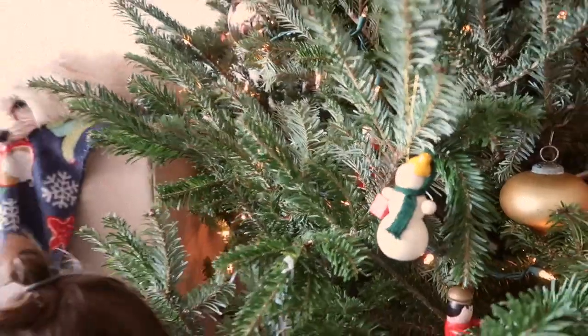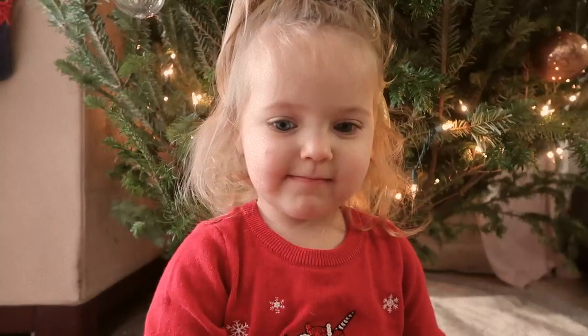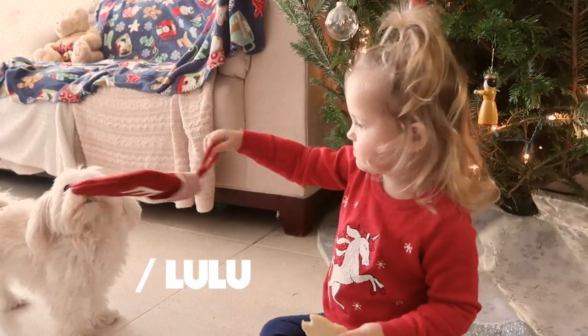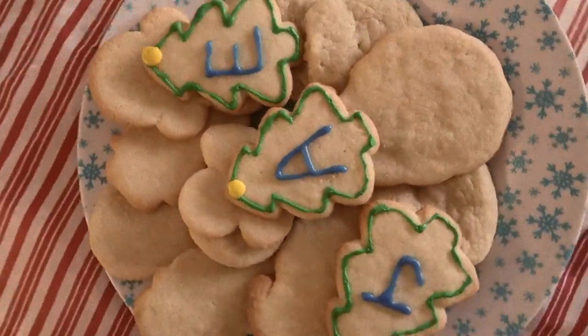Up on the housetop, reindeer paws. Out jumps good old Santa Claus. Down through the chimney with lots of toys. All for the little one's Christmas joys. Up on the housetop, click, click, click. Down through the chimney with lots of knick-knacks.